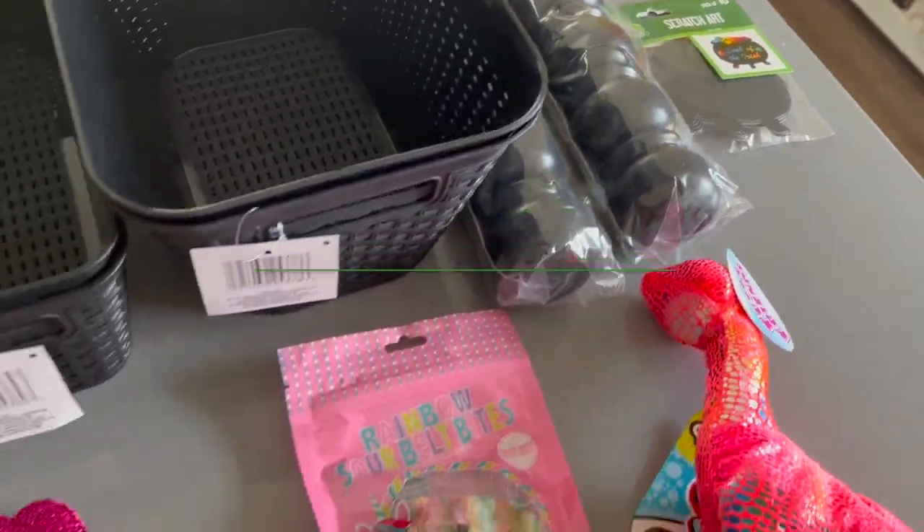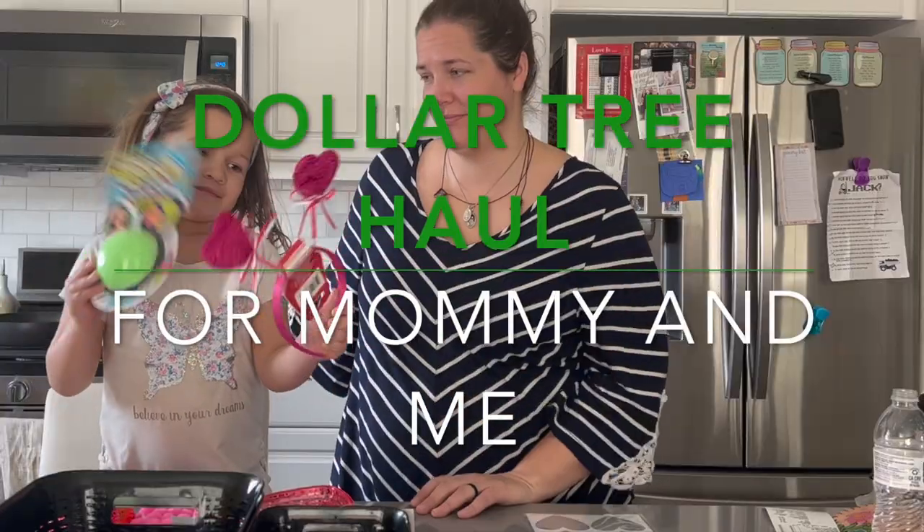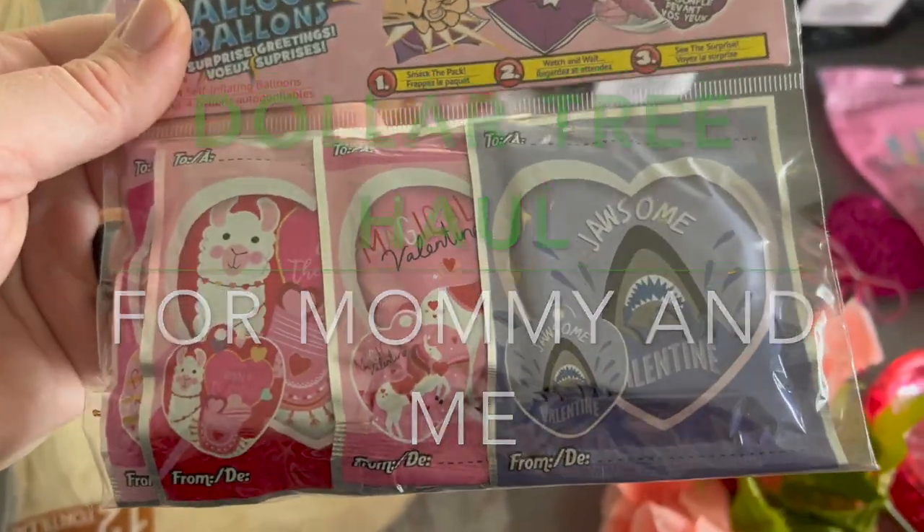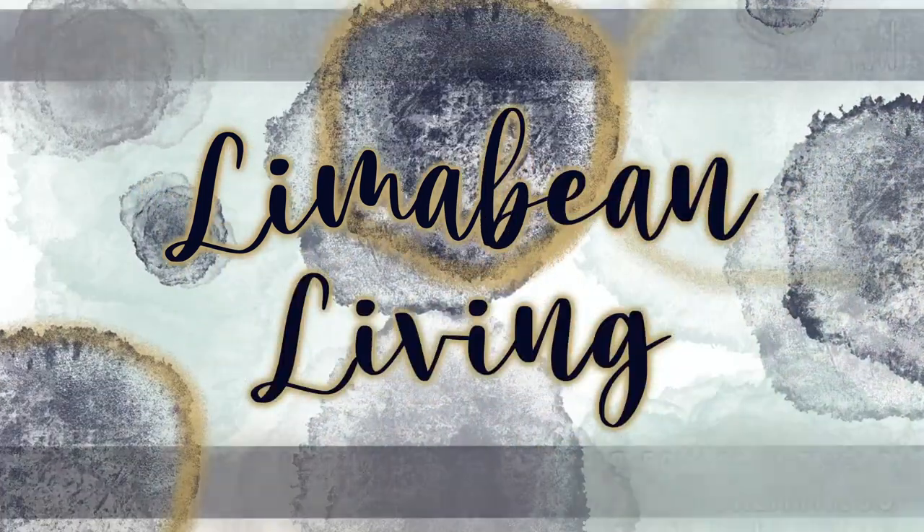Who did your hair? I did it. Hey there, welcome back to Lima Bean Living. If you guys are new here, my name is Emily. Welcome to my motherhood channel where I take care of all things mom.